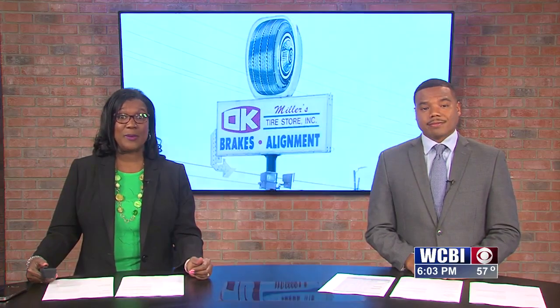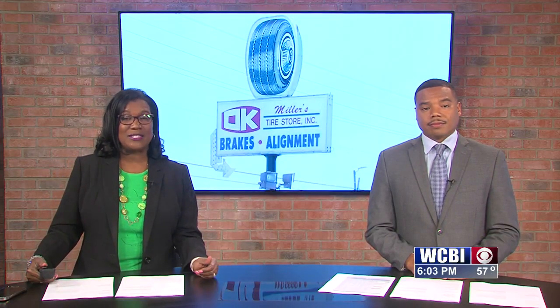According to AAA, 115 million Americans are traveling this holiday season, and 90% of those will be going by car. Our Katelyn Yateman talked to the manager of Miller's OK Tire about keeping your car in tip-top shape for your trip.